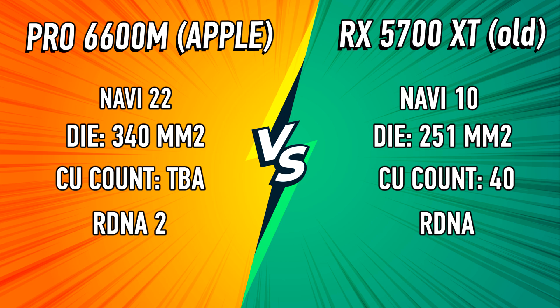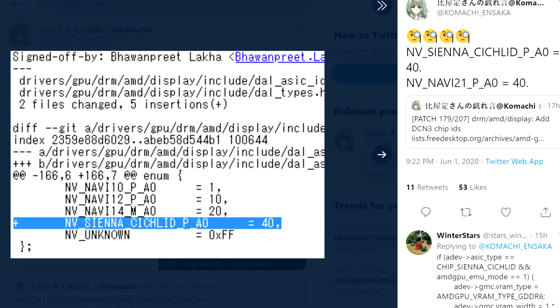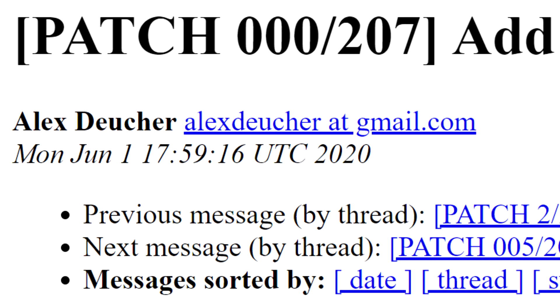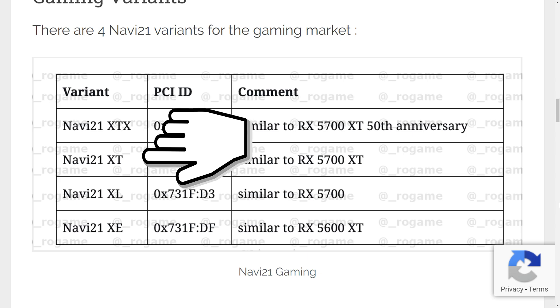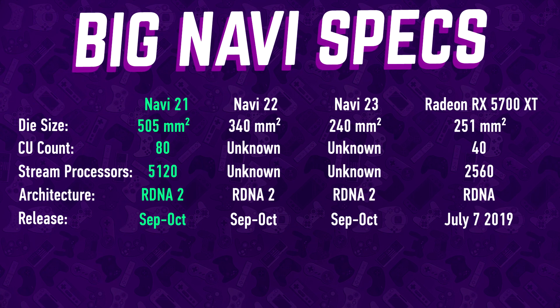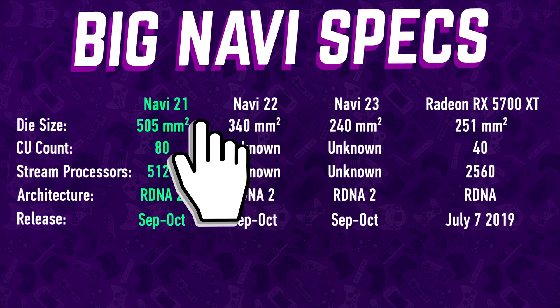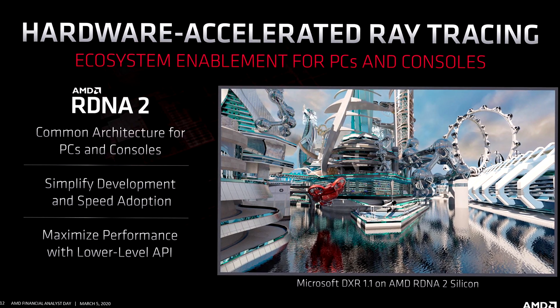Next up is Navi 22, which according to this leak could be dedicated for Apple only, possibly replacing the current Radeon Pro 5600M. Whether Navi 22 will become a specialized GPU with HBM2 memory for the mobile market remains to be seen. At the top we find Navi 21. If it's true, it means AMD's next-generation graphics cards will consist of only two new dedicated GPUs. That said, Navi 21 and Navi 23 will most likely be launched in several variants or SKUs with varying numbers of compute units.